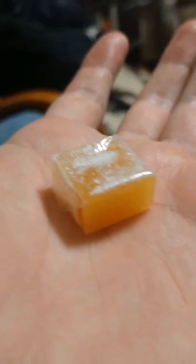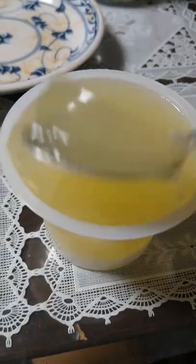My grandma gave me some of these citrus candies which were gas. And then I wanted more sweets so I had a citrus jelly, and that's everything I ate today.